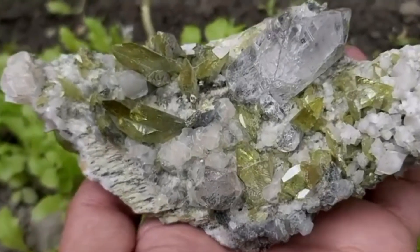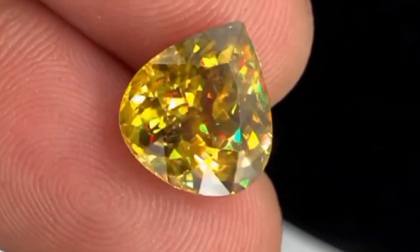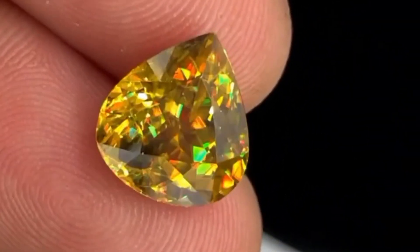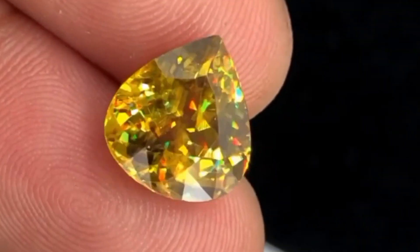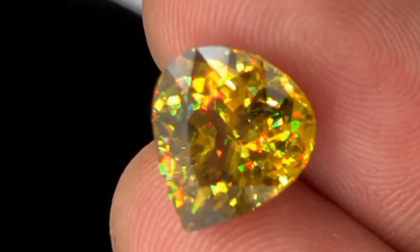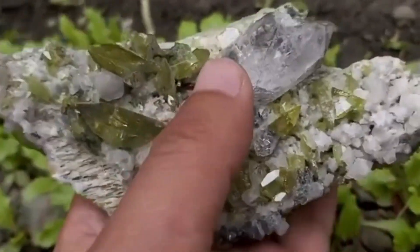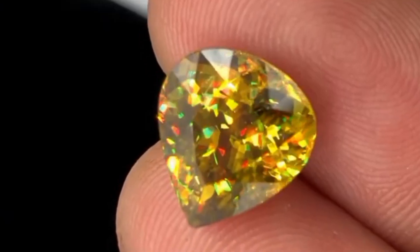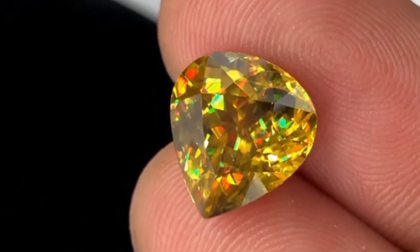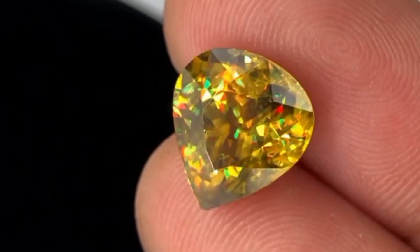Number 9: Sphene (Titanite) — brilliance beyond diamond. Sphene, also known as titanite, is one of the most underappreciated gemstones in the world. It has fire dispersion that surpasses diamonds — meaning it breaks light into its rainbow spectrum even more dramatically than a diamond can. This rare gem flashes vivid reds, greens, yellows, and blues, especially when cut into brilliant facets. Sphene is delicate and rare, mainly found in Pakistan, Russia, and Brazil. It's a collector's gem more than a daily wear stone, but for those who know it, it's unforgettable.